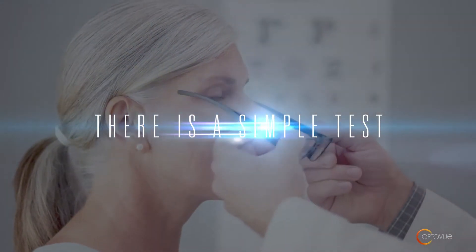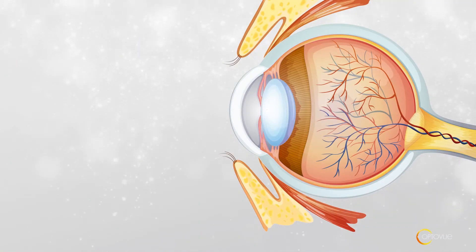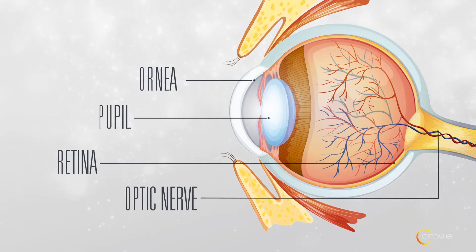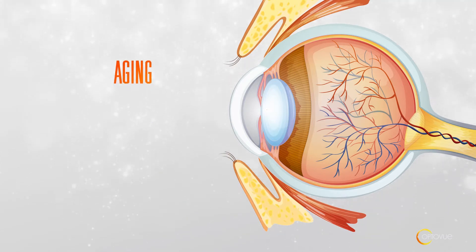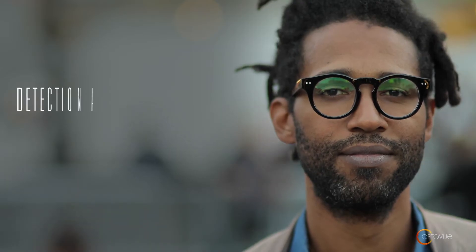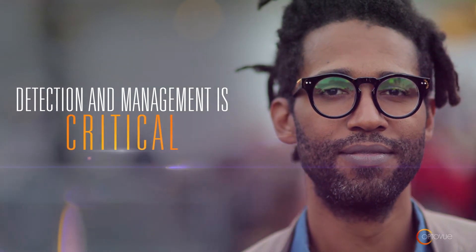Do you know there is a simple test you can take that helps your doctor detect common eye diseases? Our eyes are complex organs. Structures in the front and back can develop abnormalities through the natural aging process, health conditions, or genetic predisposition. Detection and management by your doctor is critical to minimize or prevent vision loss.